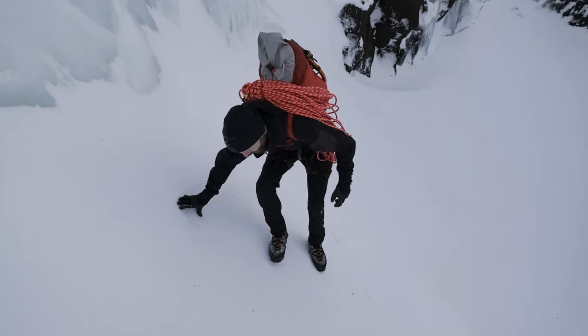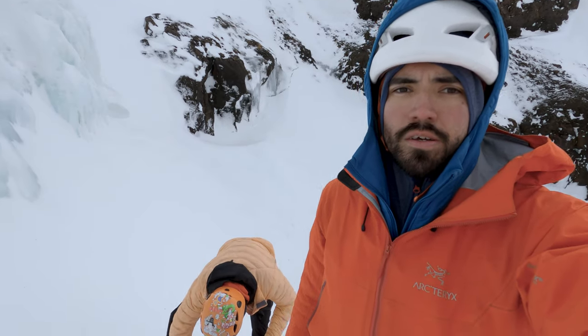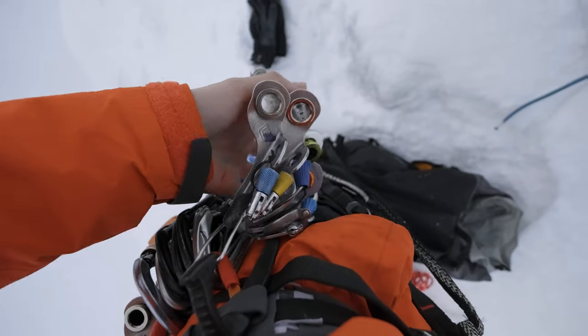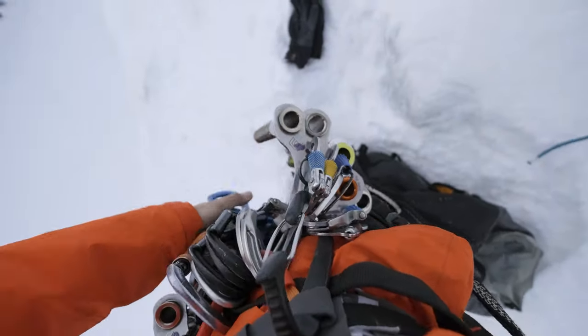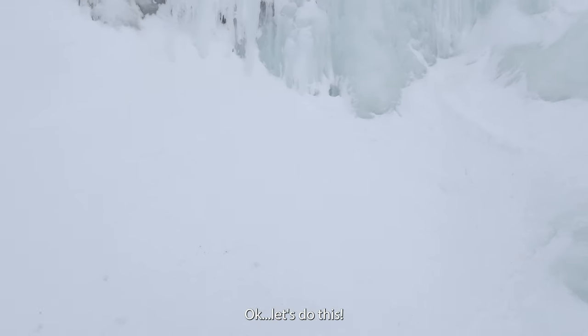That was a hard approach! We're just finishing getting ready, racking up. We're just gonna go up this first not-so-steep section to the pillar, and then once we get to the top we're just gonna explore the next section — see what's out there, see if we can find anything else to climb in this area. Kasper said there's another pillar we can check out on the other side. So we'll see. Let's do this.